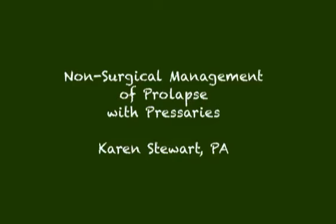I'm Karen Stewart, Physician Assistant, and we're going to talk about non-surgical management of prolapse with pessaries.